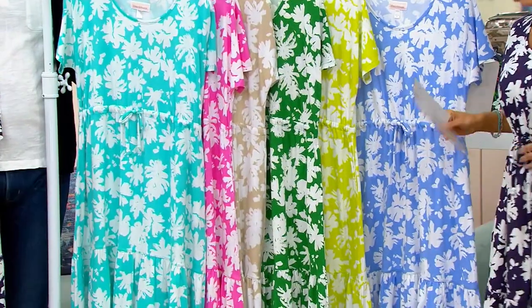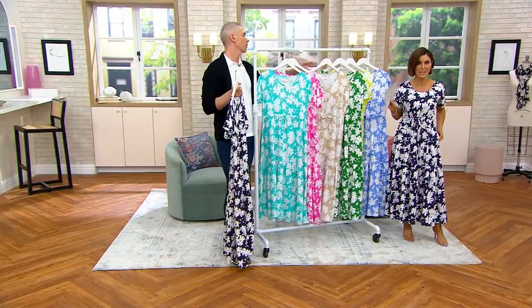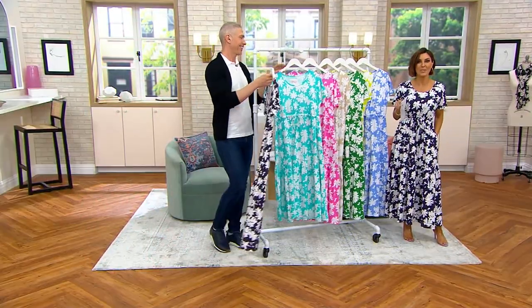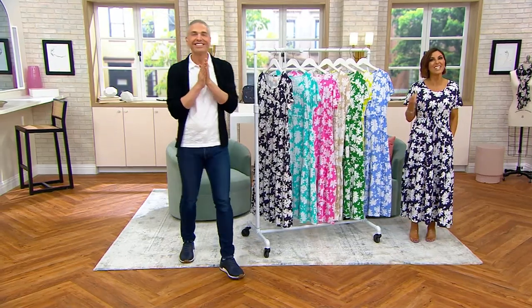A dress for under $60 — you control where the waist hits you. All kinds of wonderful things to tell you about this dress, but we're going to hear about it from the man who designed it, the man who created Fashion Week, a legend in the world.